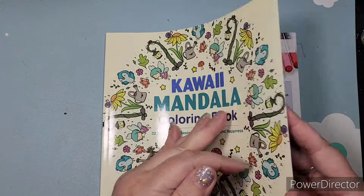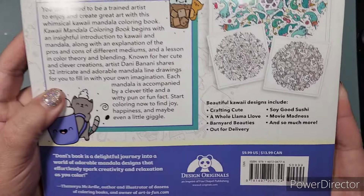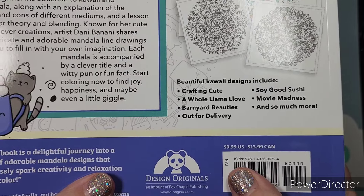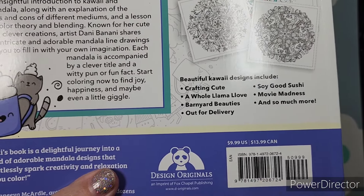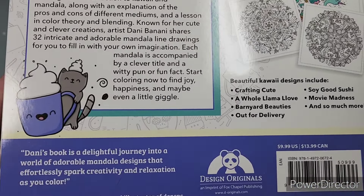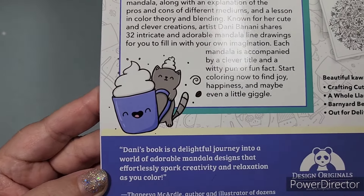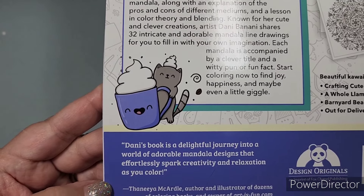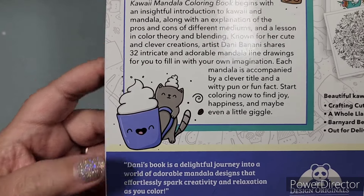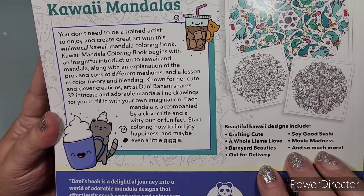It has a shiny coated cardstock cover. Looking at the back, here is the price — it is $9.99 or $13.99 Canadian. Fox Chapel Publishing is the publisher and they are amazing. The back cover reads: 'Danny's book is a delightful journey into a world of adorable mandala designs that effortlessly spark creativity and relaxation as you color.'